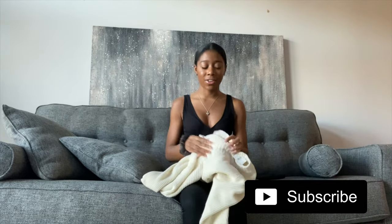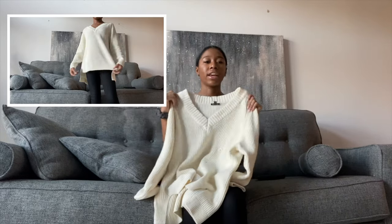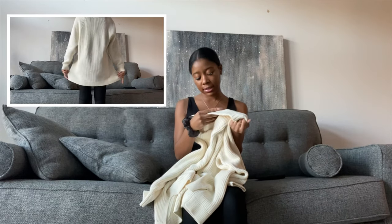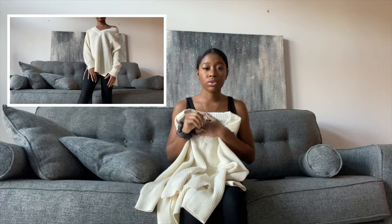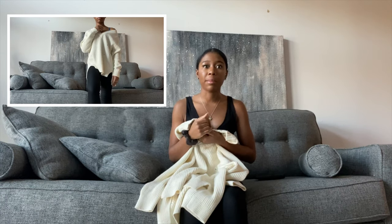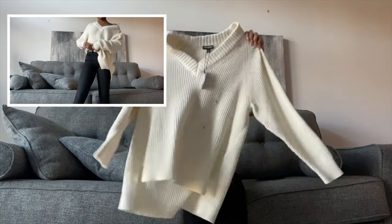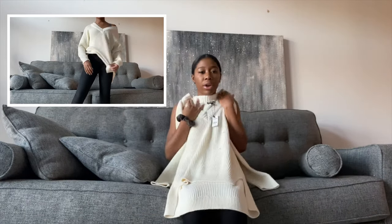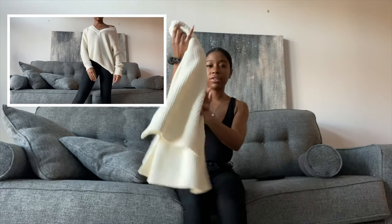I also got this nice sweater and it's an extra small. This was $59.95. But just to let y'all know, Express is always having a sale. So even if you go in there and you're like, oh, I don't want to spend that much money — go ahead and get it, because most likely they're having a sale. I love this sweater. I feel like it would be cute with those leggings, but I just haven't worn it yet.